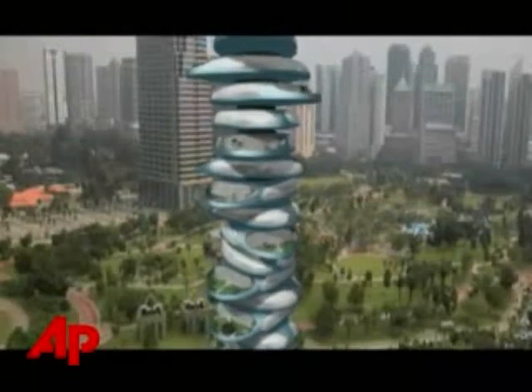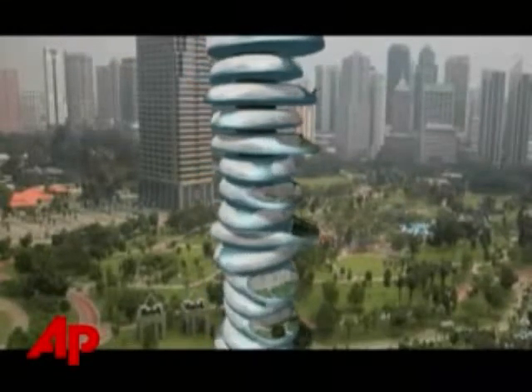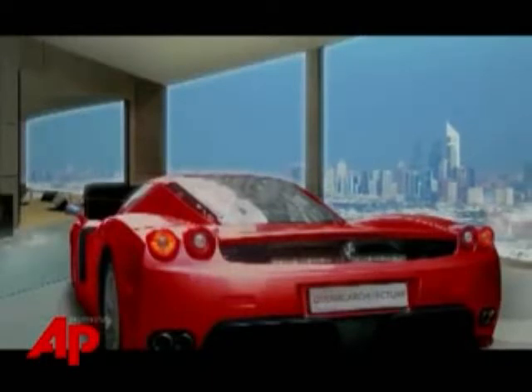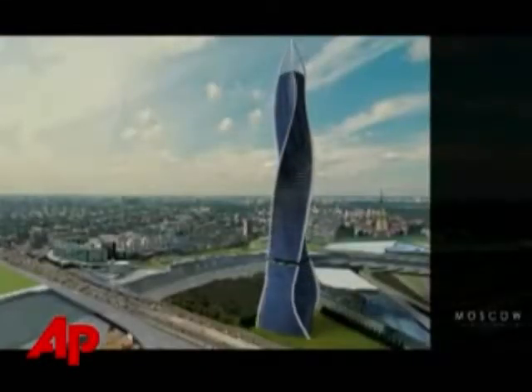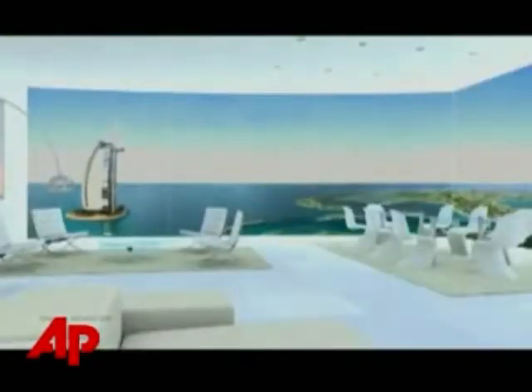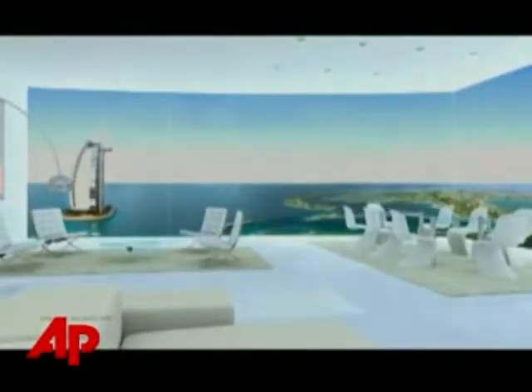The Dubai condos are going for $3,000 a square foot. Lifts will allow penthouse residents to park their cars right in their condominium. Fisher says the building parts will be prefabricated in a factory in Italy and then assembled at the final location. The architect says he'd like to have the Dubai building ready to live in by 2010.